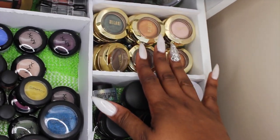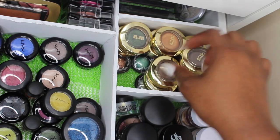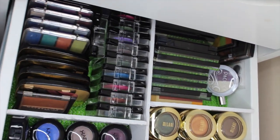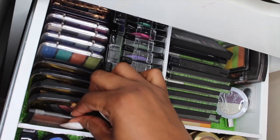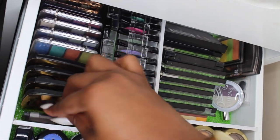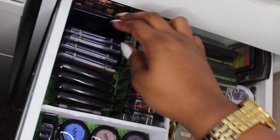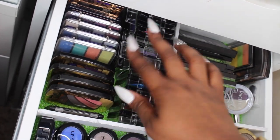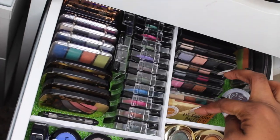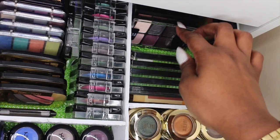If you pull the drawer out more, I have all of my Milani Bella eyeshadows stacked on top of each other, and at the bottom my little Sally Girl eyeshadows from Sally's — they're like 99 cents. Further out I have single palettes and quads — some of the first Maybelline eyeshadows I ever bought, L'Oreal, CoverGirl, Estée Lauder, Victoria's Secret, a bunch of Clean Color eyeshadows, and in the back compartment I have sample eyeshadow palettes — Sigma, Maybelline, mostly Wet n Wild, and some NYX.